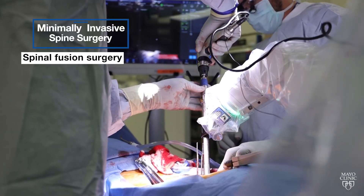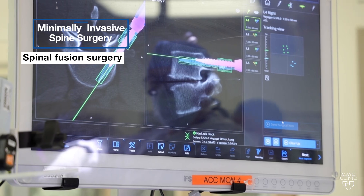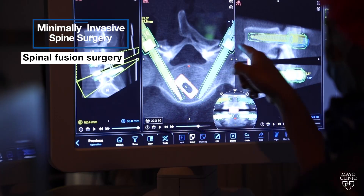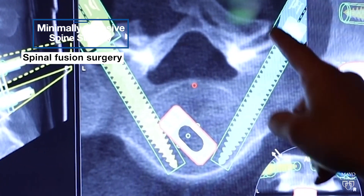With spinal fusion surgery, we're trying to fix two or more bones together. To do this, we need to place — most of the time — some sort of instrumentation into the body. That includes rods, screws, plates, and sometimes cages into the disc space.